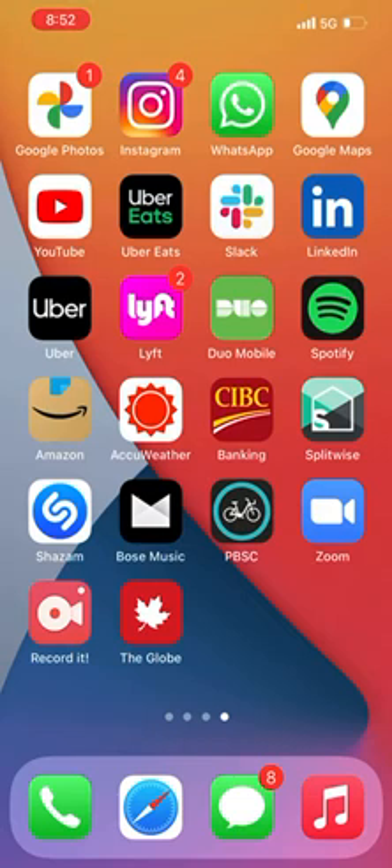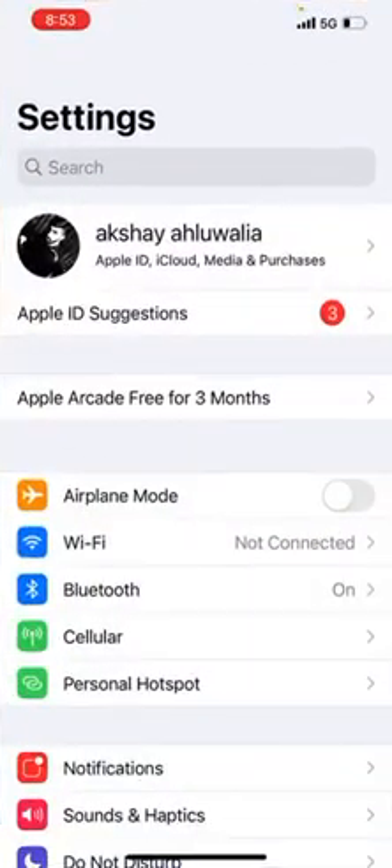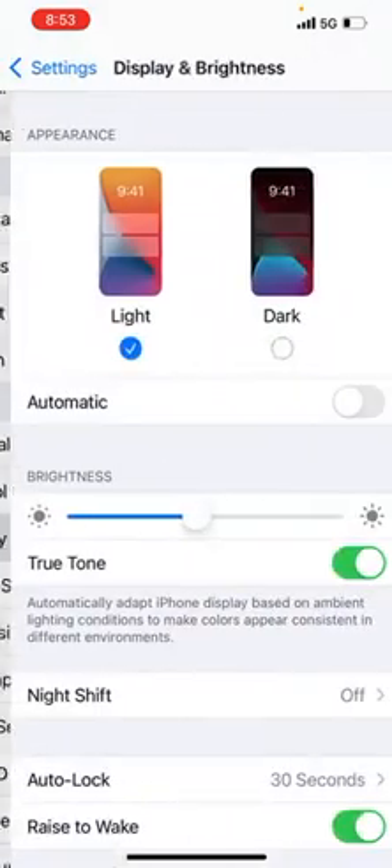The very first hack: go into Settings, then go to Display and Brightness. In there, you'll find a feature called True Tone. This True Tone automatically adapts the iPhone display based on ambient lighting conditions.